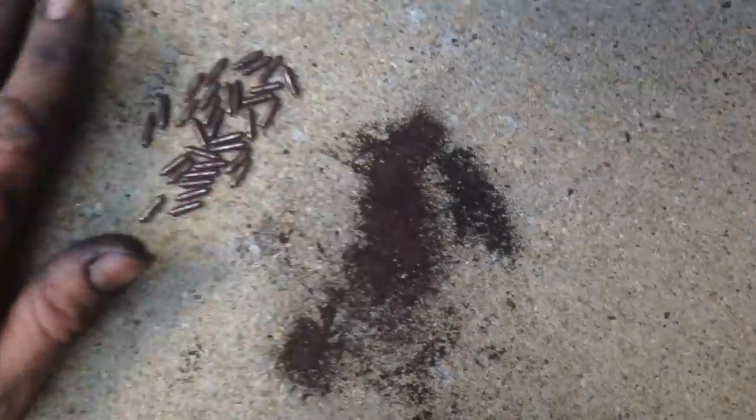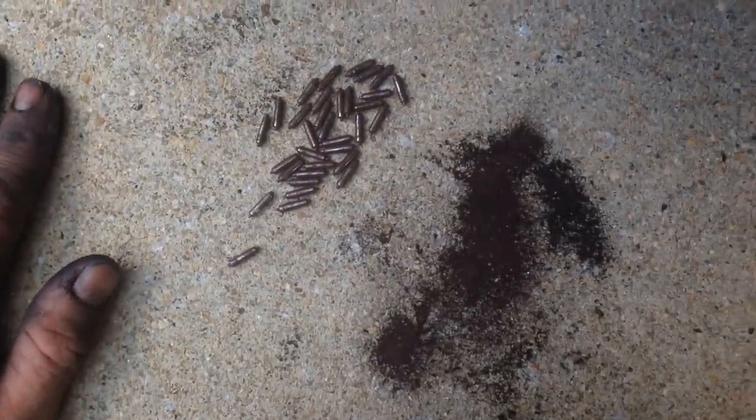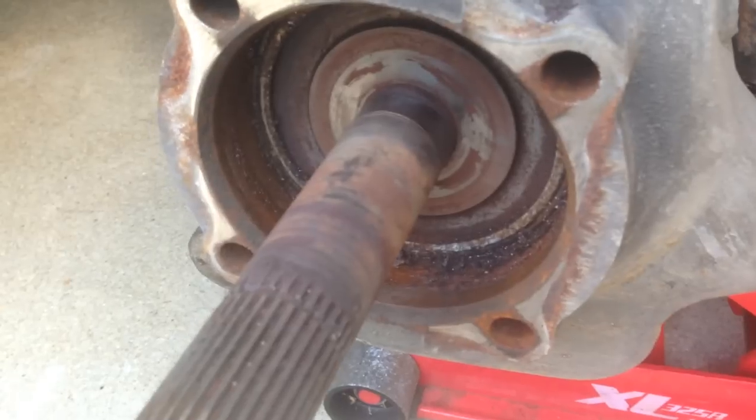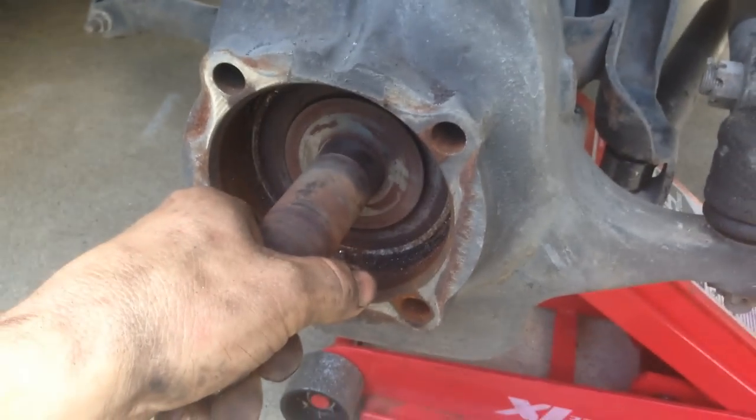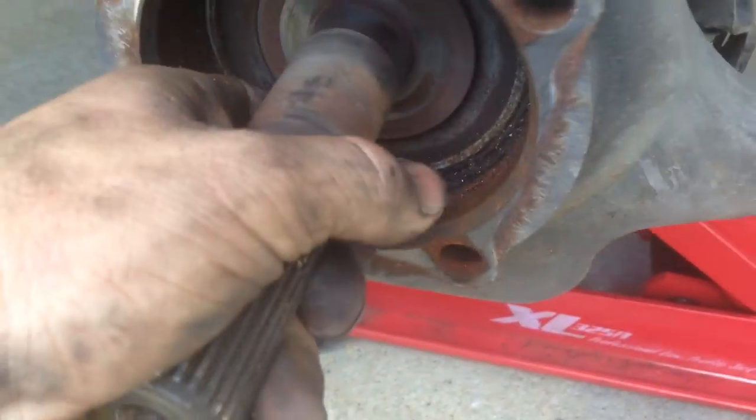That bearing dries out and goes bad, and if you don't get this done in time — if you keep putting it off — you will eventually wear the axle out completely. In some severe cases you can actually damage the inside of your front axle and then you have to get a whole new front axle. Talk about a nightmare repair bill — super high, don't even want to think about that.